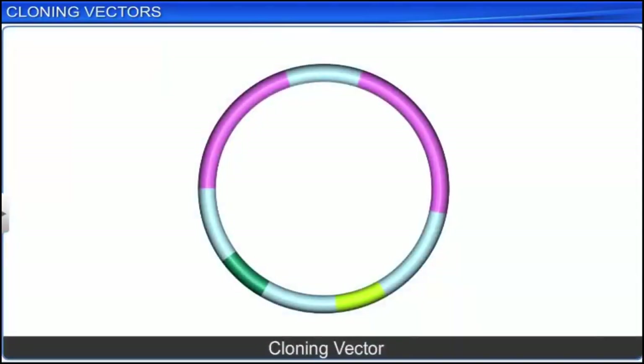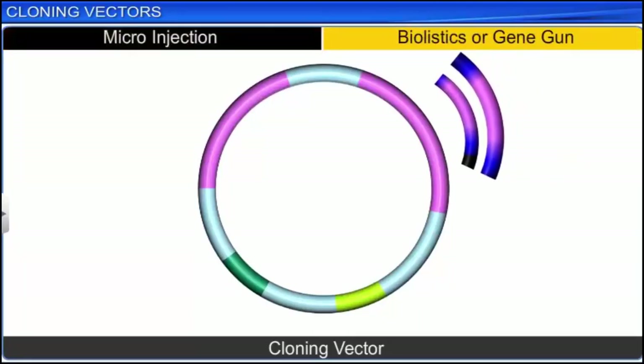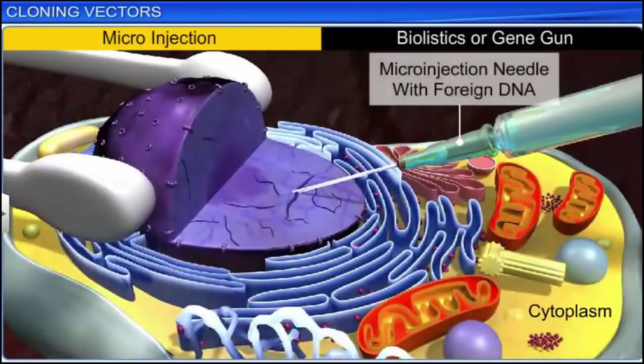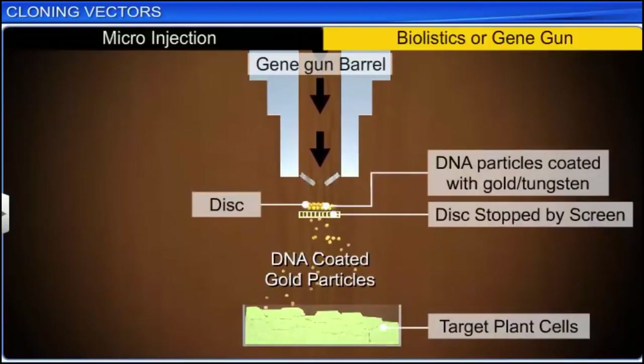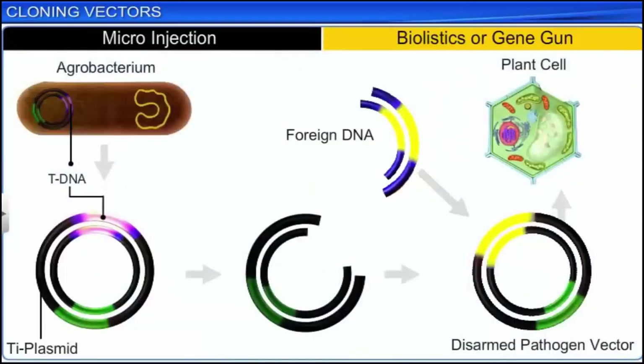Apart from cloning vectors, foreign DNA fragments can also be introduced into host cells using methods such as microinjection and biolistics, or a gene gun. The microinjection method involves the direct injection of recombinant DNA into the nucleus of an animal cell. While in the biolistics or gene gun method, plant cells are bombarded with high velocity micro particles of gold or tungsten coated with DNA. This method uses disarmed pathogen vectors which, when allowed to infect the cell, transfer the recombinant DNA into the host.